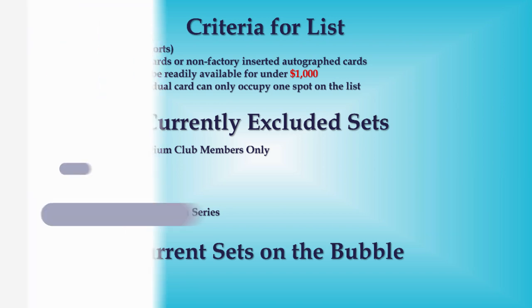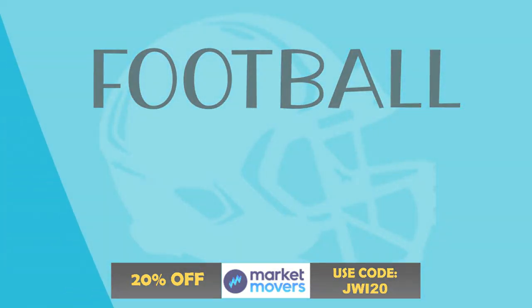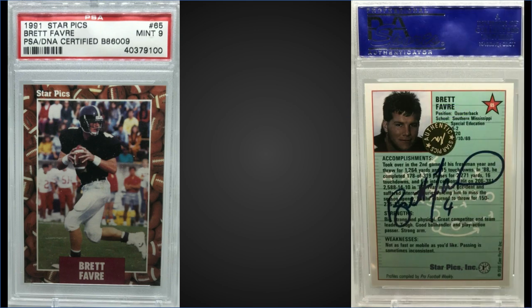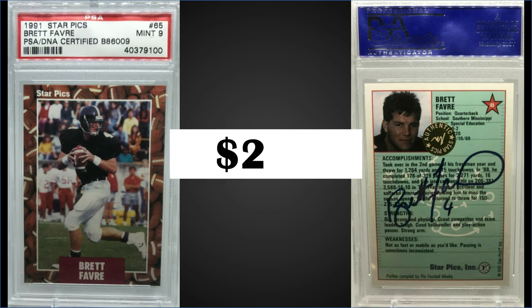First up, in the 10th spot, from 1991 Star Picks, we have the Brett Favre autograph pre-rookie card graded gem mint PSA 9. For $275, this is a pop of 40 in a mint slab, and there are 86 higher-graded gem mint PSA 10s that are non-dual grade — meaning they don't have a grade for the autograph. These Star Picks autograph cards were randomly inserted into factory sets.